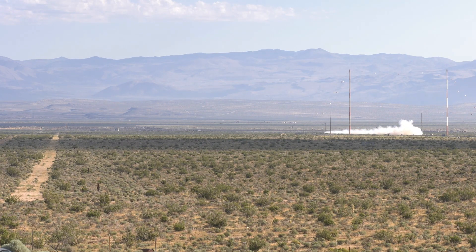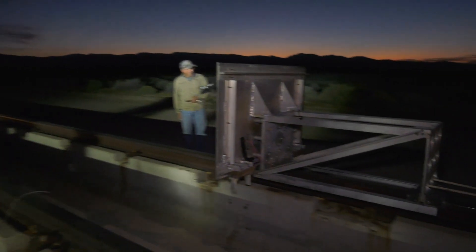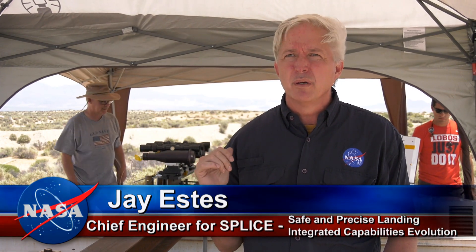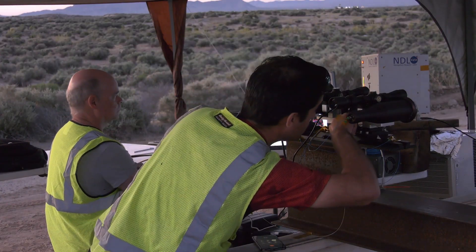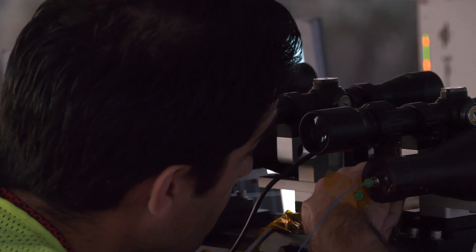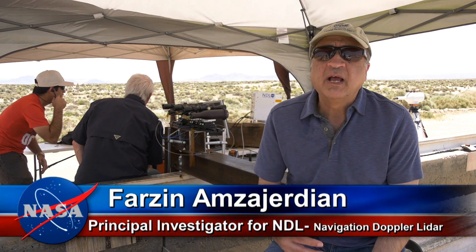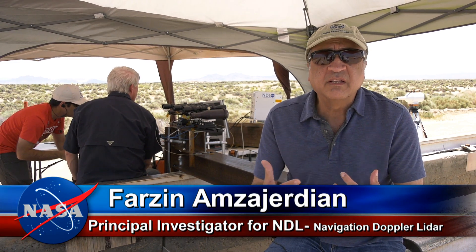It's pretty exciting because the administration is currently pursuing a path that is employing both robotic exploration of the moon and planning to put humans back on the moon in 2024. This kind of technology that's behind me is exactly the kind of thing that we need to be able to do this autonomously. NDL, Navigation Doppler LiDAR, is a sensor that provides the vehicle's velocity and position as it's making its descent maneuver.